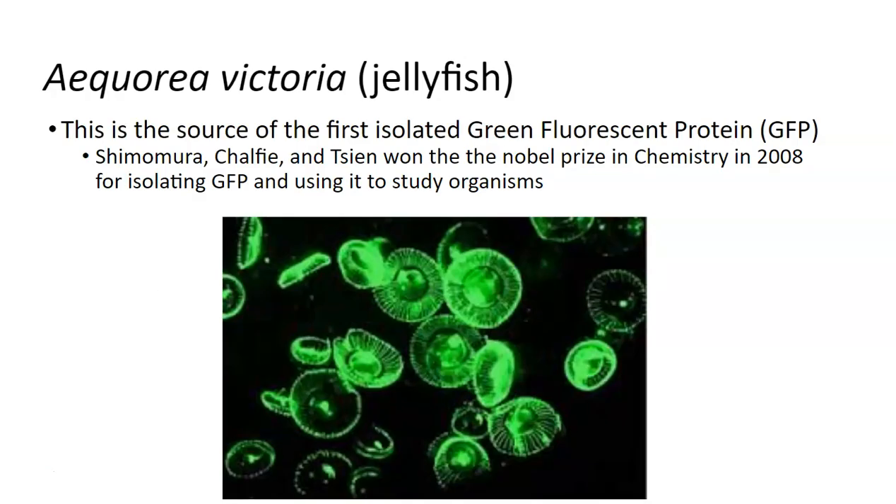Once upon a time, there was a jellyfish whose scientific name was Aequorea victoria. Like many species of jellyfish, a lot of them are what we call bioluminescent, meaning that they naturally glow in the dark and different ones glow different colors. There are many different adaptations for this, whether it's for mating purposes or predation or whatever it may be. This was a naturally occurring thing.